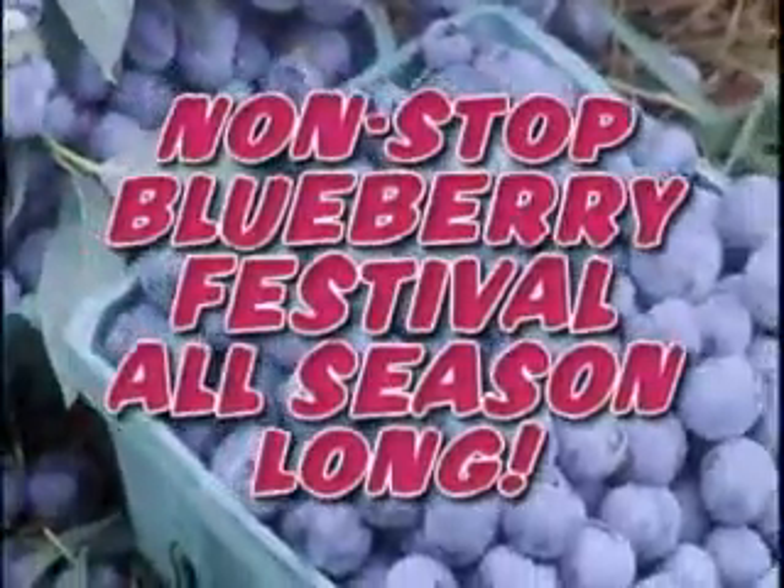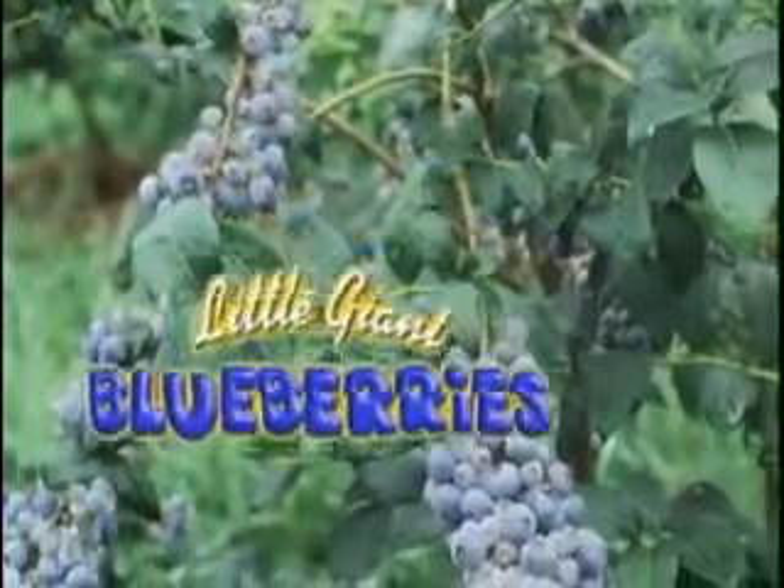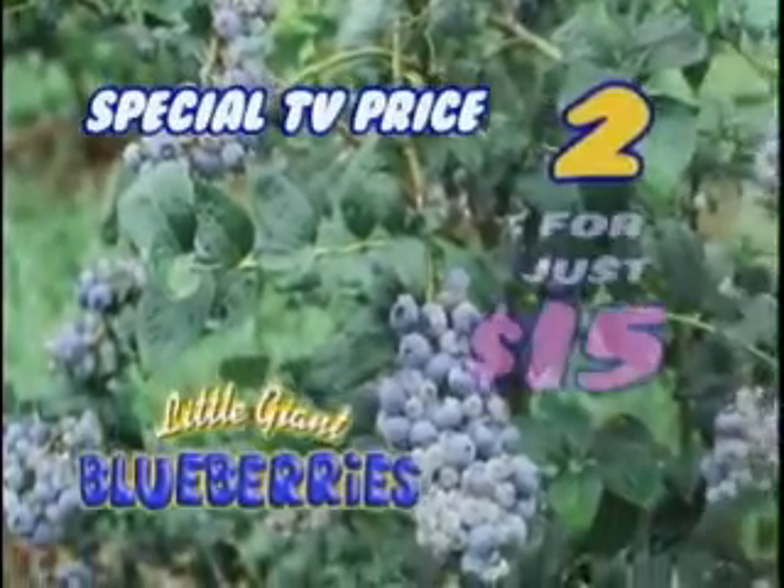Want a non-stop blueberry festival all season long? Now you can enjoy the juiciest, most delicious blueberries ever when you order the Little Giant Blueberry Plant for the unbelievably low special TV price of two for just $15.